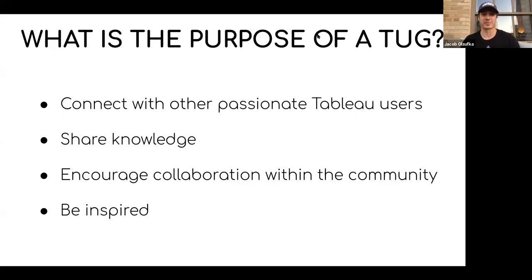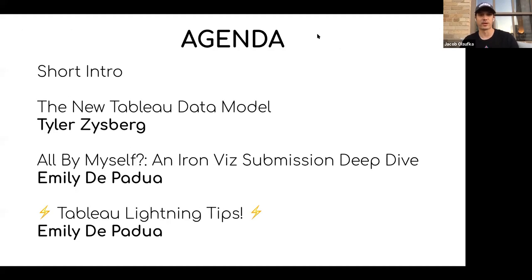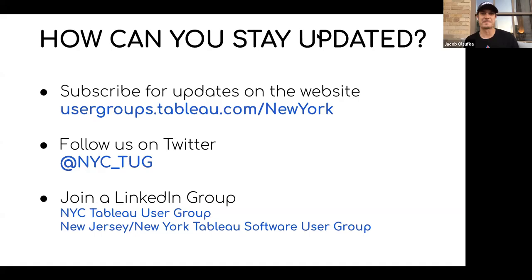Hopefully we can inspire everyone along the way. Today, after my short intro, we're going to be talking about the new Tableau data model — we've got Tyler's presentation. And then we've got a deep dive on an Iron Viz submission that Emily did. I'll share out these slides on Twitter and LinkedIn so that you can get access to any of these links.